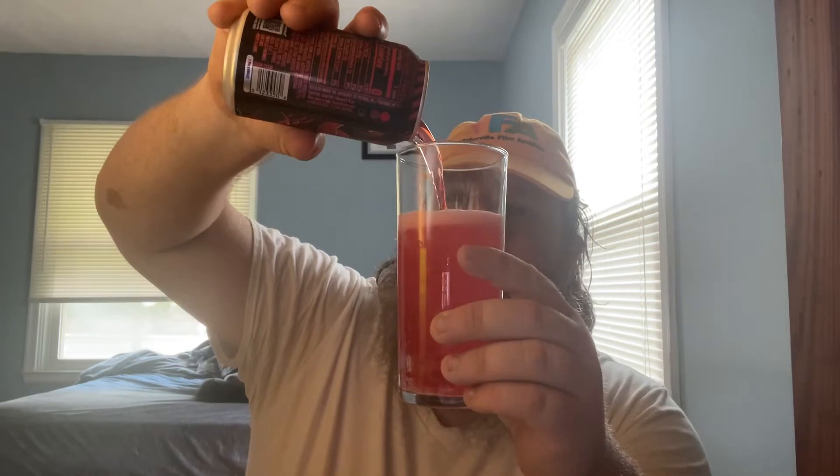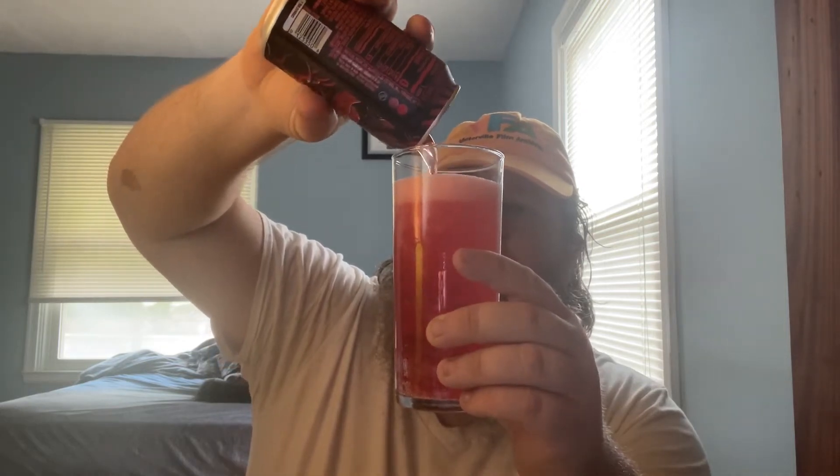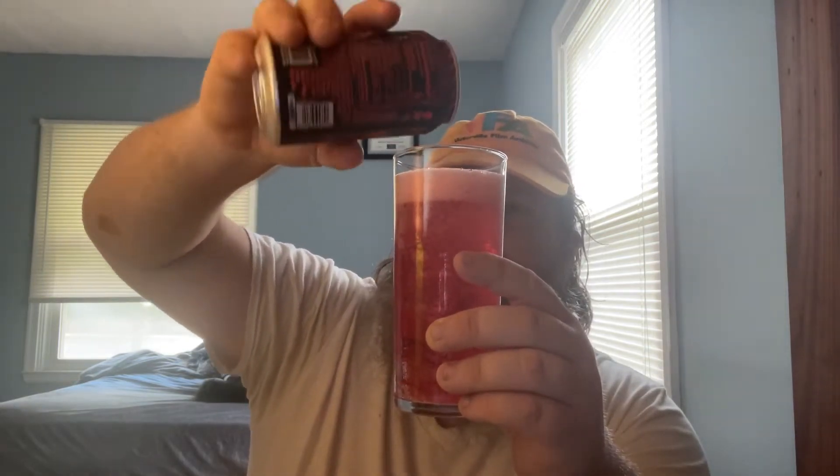I've been ordering these through a secret source. Got about 12 of these bad boys in the fridge right now.